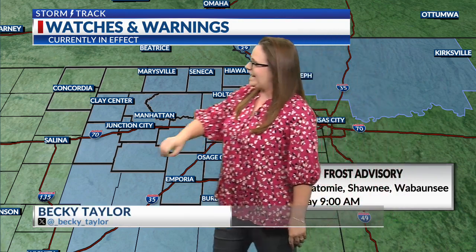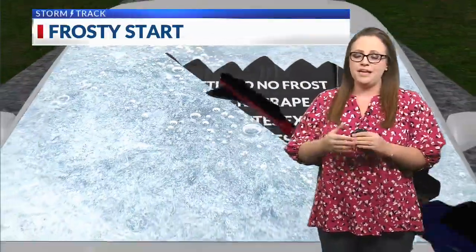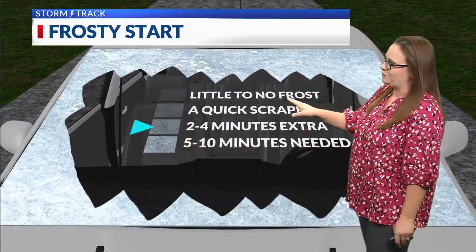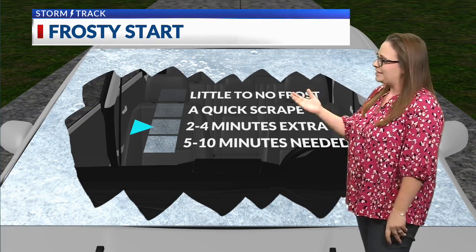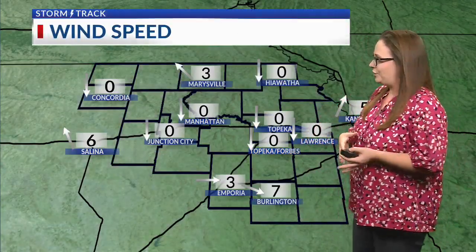This is our frost advisory going until 9 a.m., apart from our northwestern counties. In the north and west, we did have a little bit more of a breeze, and if you do have a breeze with this kind of setup, it really hinders frost development. So if you did have some frost on your windshields this morning, give yourselves just a few extra minutes. Otherwise, we are going to have a very warm afternoon as our winds begin to shift out of the south and west.